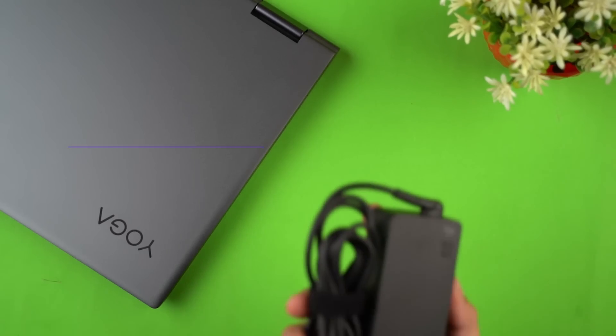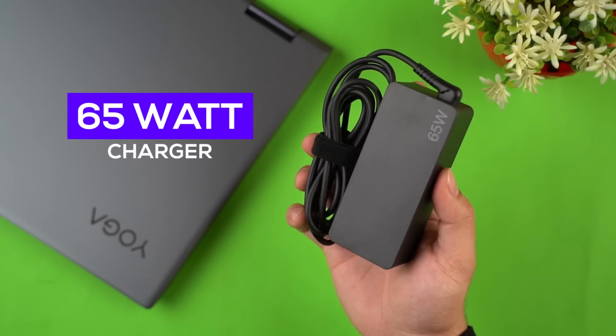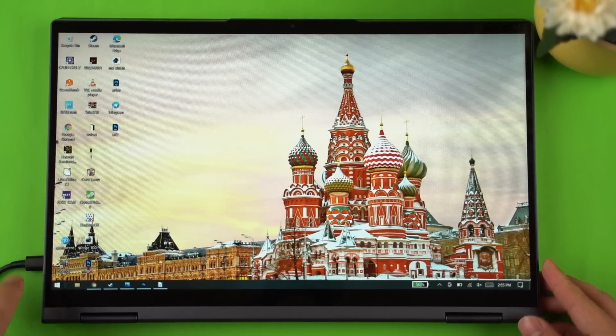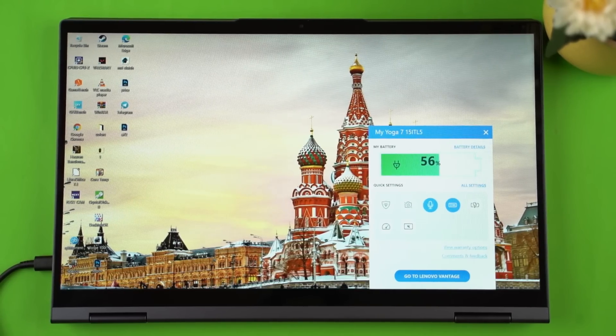Moving on to the battery, the Lenovo Yoga 7i features a 71Wh battery with which I managed to get around 9 to 9.5 hours of screen-on time, so I am pretty satisfied with its battery performance. On the charging front, Lenovo ships a 65W AC adapter inside the box that takes about 1 hour and 50 minutes to fully charge this laptop.